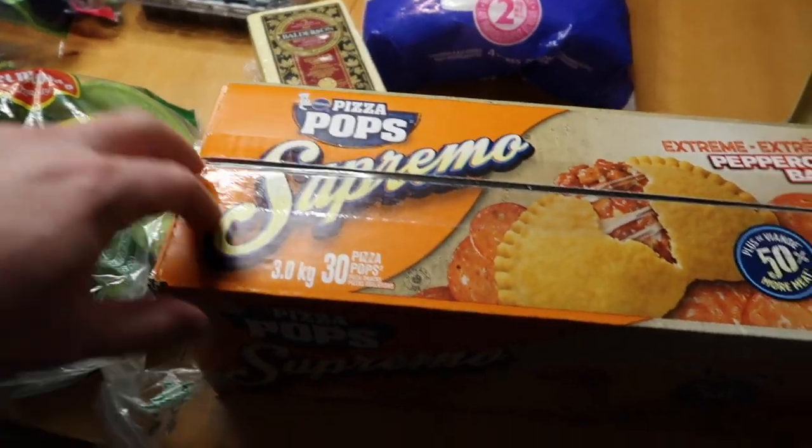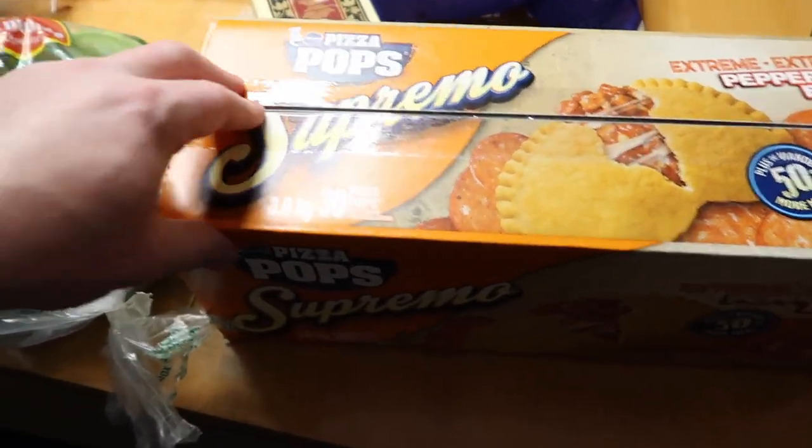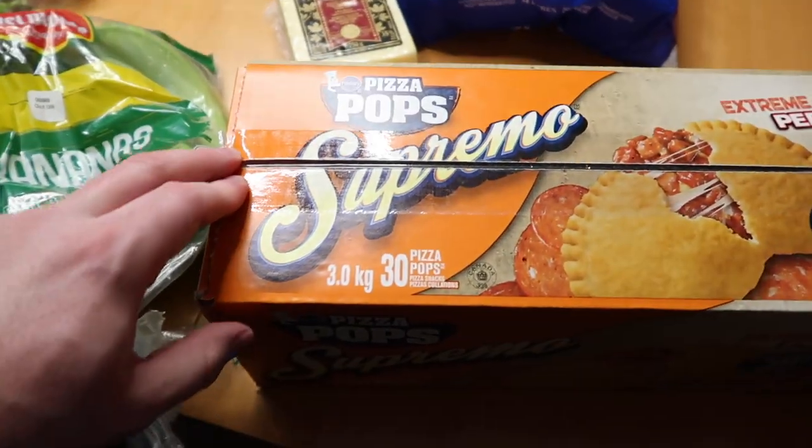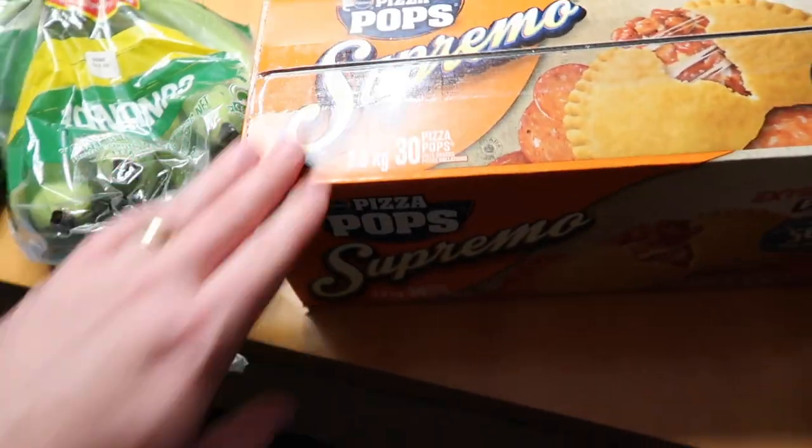We got some extra old cheddar cheese — two-year-old cheddar — oh my goodness, we've been eating so much of this. It's sharp, it's delicious. I also got some pizza pops mostly for Zoe. I know that sounds terrible, feeding a four-year-old pizza pops, but we just have them for snacks generally. She refuses so many foods, so sometimes we give in to pizza pops.